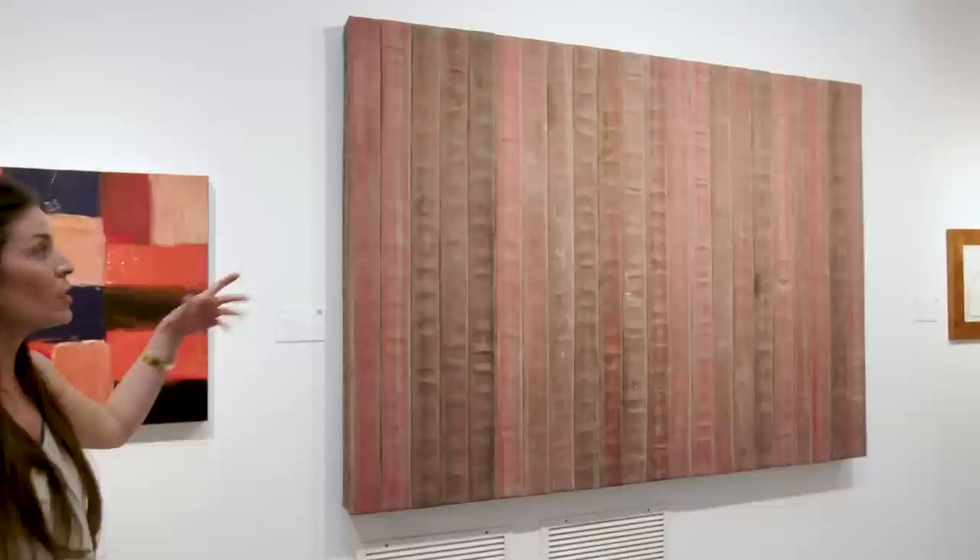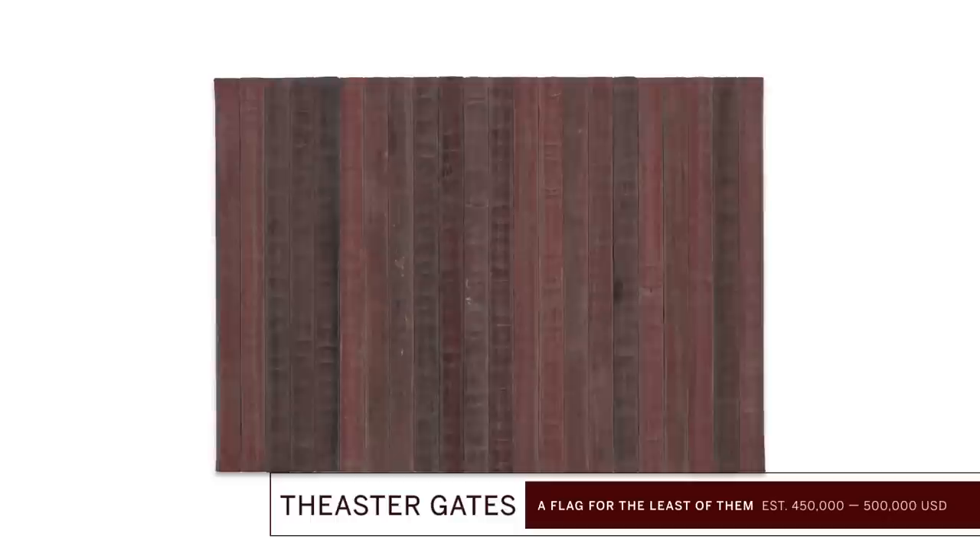This one in particular I find extremely special because of the title. If you see in the composition it does somewhat resemble a flag, and he's basically representing those underrepresented by the American flag. We're extremely lucky to have him as a curator for this edition of the Red Auction.